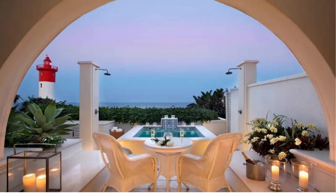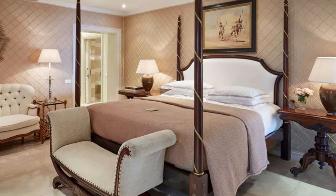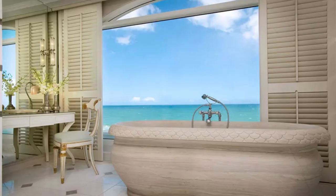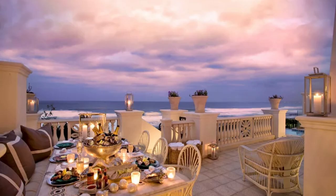For the ultimate indulgence, guests can opt for the Presidential Suite. The Presidential Suite at the Oysterbox Hotel is the epitome of luxury and grandeur. The suite boasts a spacious living area with plush seating and a dining table for eight, perfect for hosting private events or intimate gatherings. The bedroom features a king-sized four-poster bed with luxurious linens, a walk-in closet, and an en-suite bathroom with a stand-alone tub and a rain shower. The highlight of the suite, however, is the expansive wraparound terrace with breathtaking views of the Indian Ocean and the Umhlanga Rocks coastline. The terrace also features a private plunge pool, sun loungers, and an outdoor dining area, making it the ideal spot to soak up the sun or enjoy a romantic dinner under the stars.